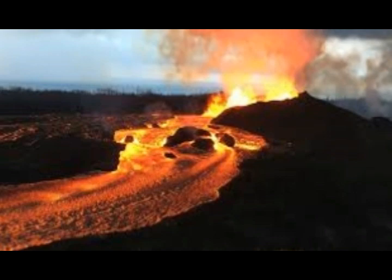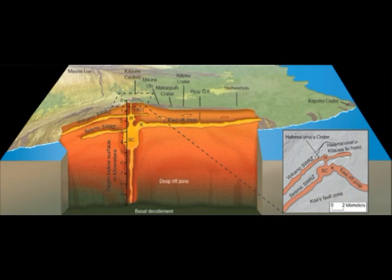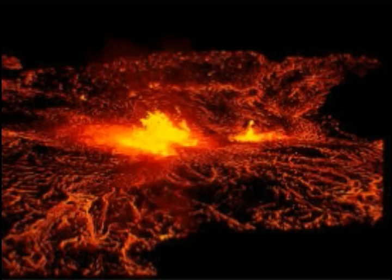This is from Rebecca Carey, Senior Lecturer in Earth Science, University of Tasmania. Predicting when a volcano will next blow is tricky business, but lessons we learned from one of Hawaii's recent eruptions may help. They're talking about, of course, Kilauea of last year.